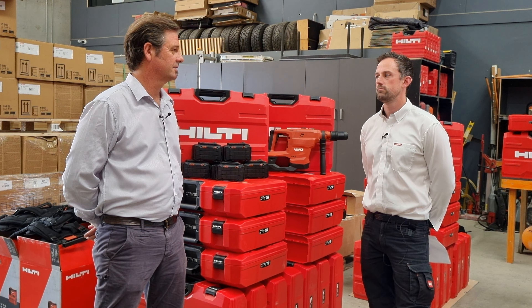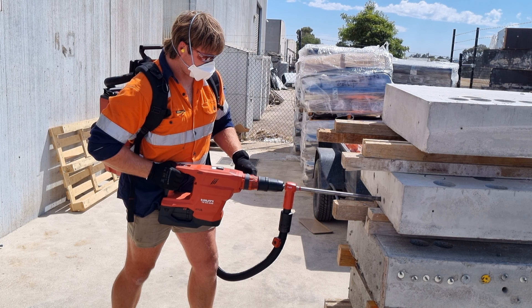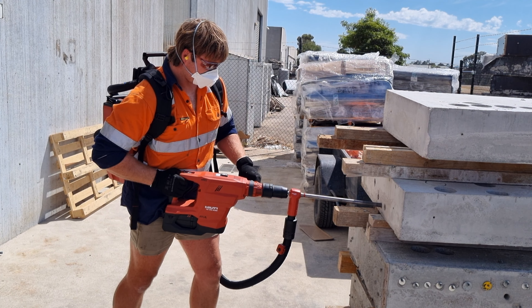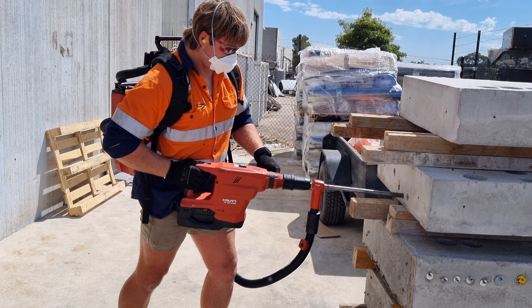Everyone knows that we're taking leads off the ground, which is something that is always an issue. Electricity is a big hazard. Neuron offers a chance to minimise the risk associated to electricity, and we're using hollow drill bits and vacuums for silica management, which is a huge issue in the industry these days.